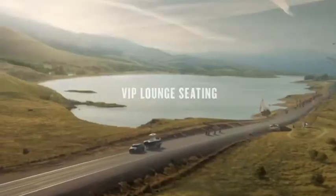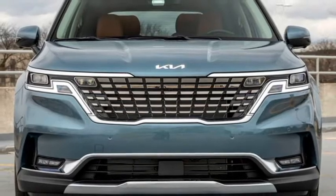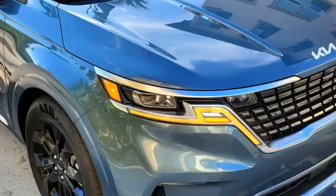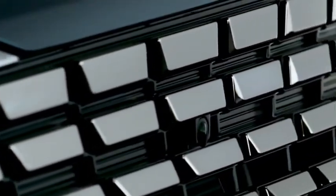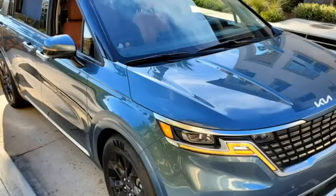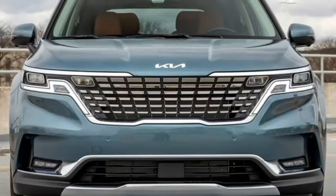Talking about the exterior design, the new Carnival gets a sportier SUV-like look and receives a modern appearance with sharper lights. Up front, it gets slick LED projector headlights with integrated LED DRLs, a more aggressive gloss black chrome-inserted front grille with Kia badging at the top, chrome-accented black air intakes, an updated front bumper with plenty of black cladding, bumper-mounted chrome-inserted LED fog light housing and a front silver skid plate.